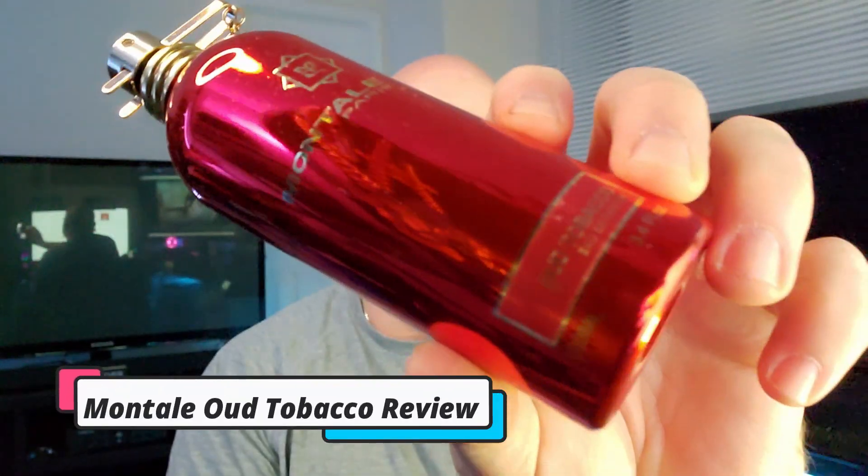The fragrance we're talking about today actually won the most votes on the poll I put on my channel page under a community post. It's one of the newer releases from Montale — it's called Oud Tobacco. Stay tuned.